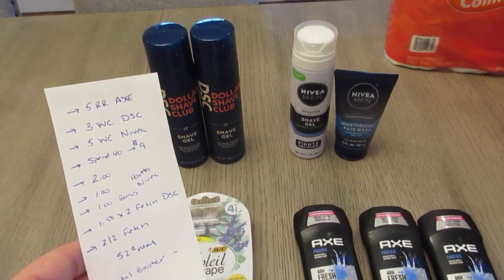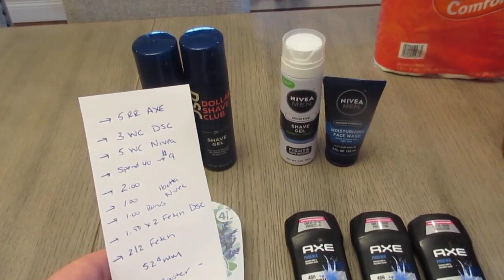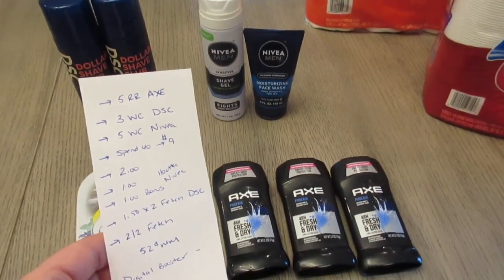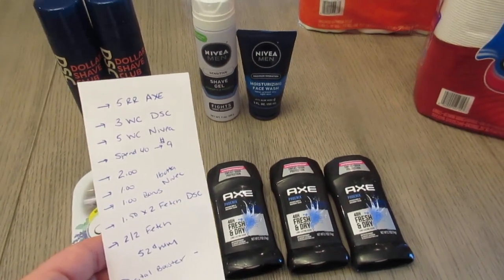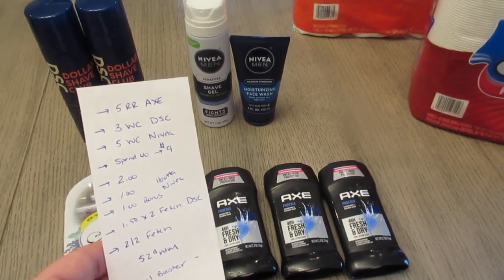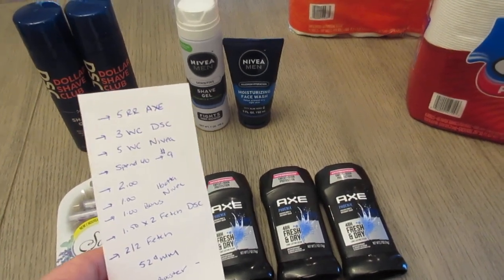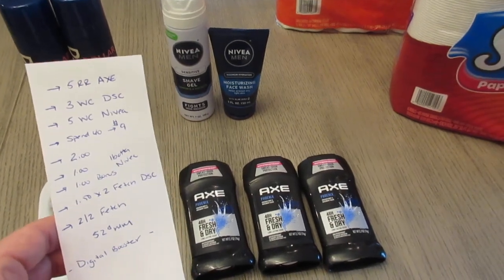The Fetch app gave me $1.50 back for each of the Dollar Shave Club shave gels, so $3 back from Fetch on that. Fetch also had a $2 back when you buy two Axe — but check your app, because when I scanned it this morning I earned the $2 and it said I could do it three more times, but when I went back in it was gone. So just make sure you still have that offer.